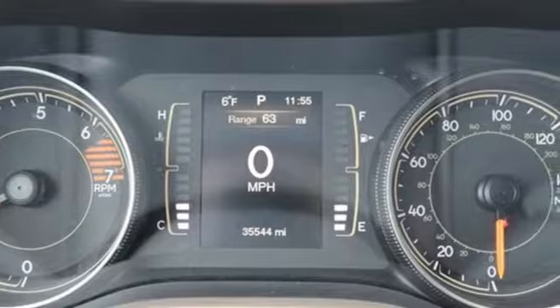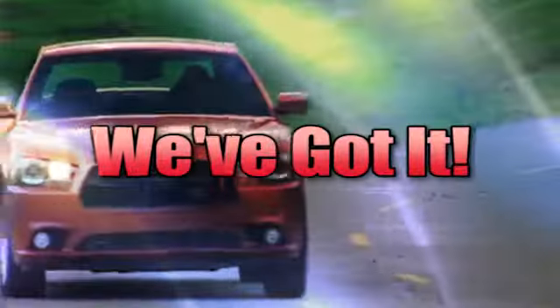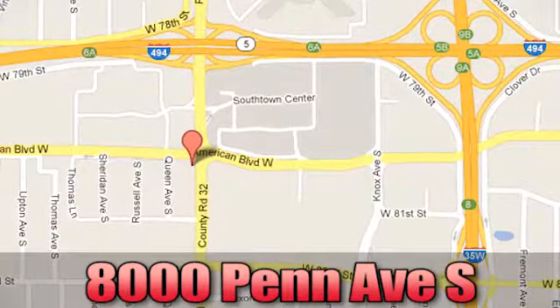See it for yourself when you take it for a test drive. When you're looking for a Bloomington Chrysler, Jeep, and Dodge, come see us today at 8000 Penn Avenue South in Bloomington, Minnesota.